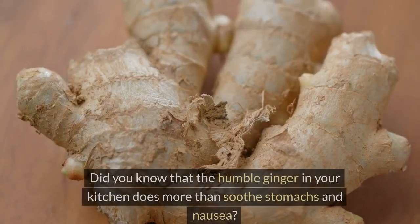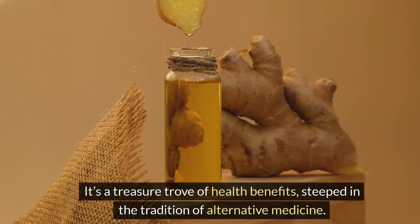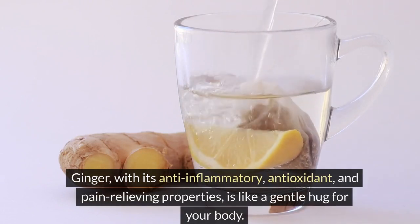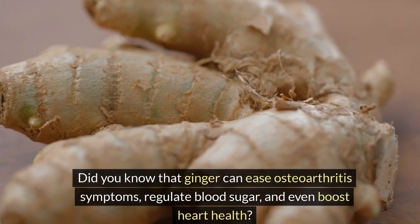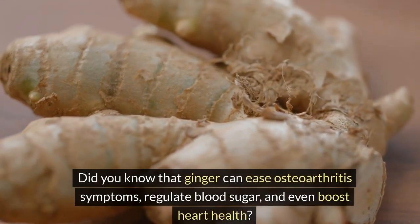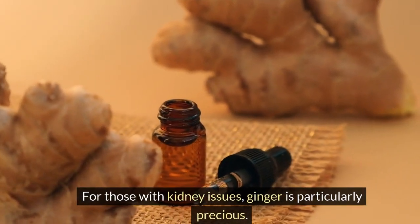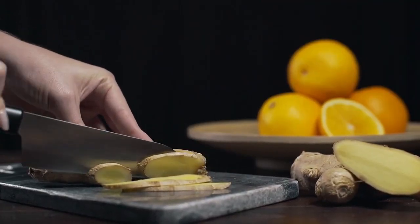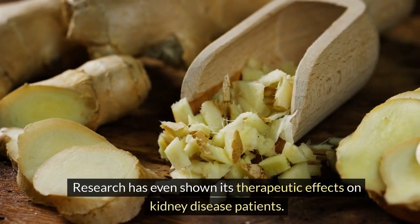Number 1: Ginger. Did you know that the humble ginger in your kitchen does more than soothe stomachs and nausea? It's a treasure trove of health benefits, steeped in the tradition of alternative medicine. Ginger, with its anti-inflammatory, antioxidant, and pain-relieving properties, is like a gentle hug for your body. It can ease osteoarthritis symptoms, regulate blood sugar, and even boost heart health. For those with kidney issues, ginger is particularly precious — high blood sugar and heart problems often lead to kidney damage, but ginger can help improve your kidney function. Research has even shown its therapeutic effects on kidney disease patients.